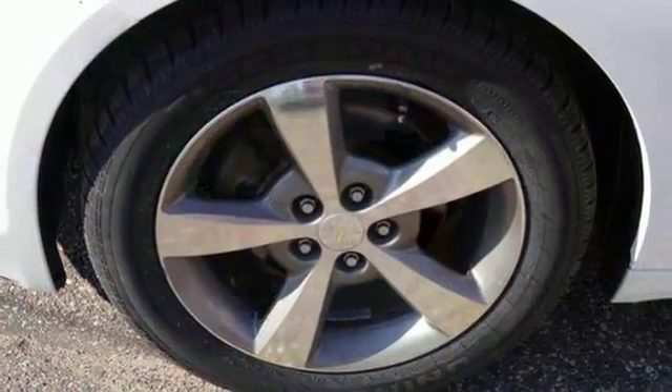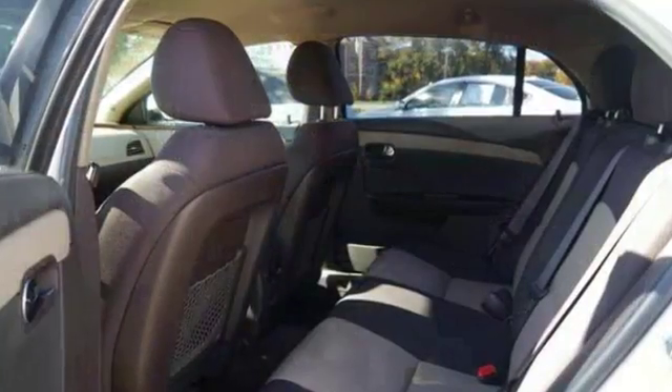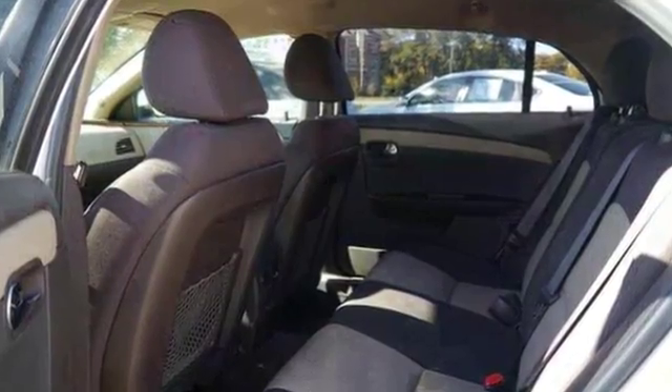This vehicle's exterior is in excellent condition. The prior owner took great care of this vehicle's interior. Come and take a look for yourself.